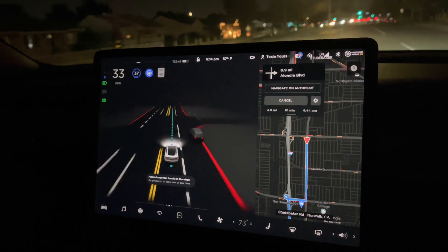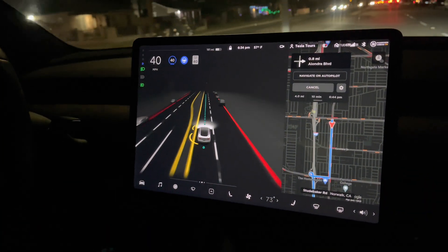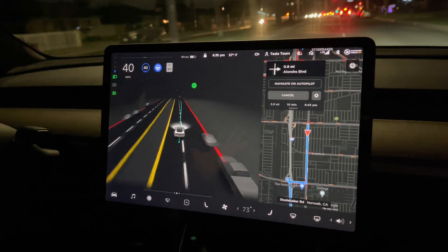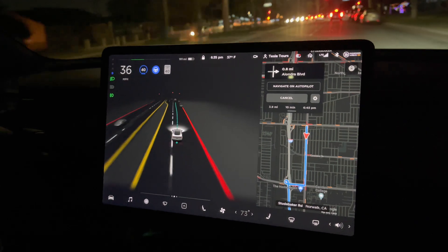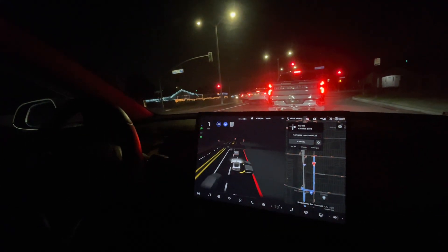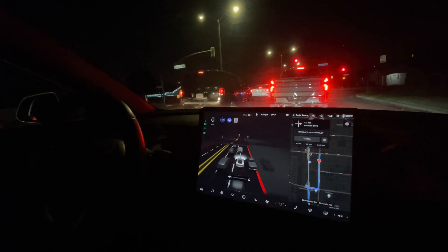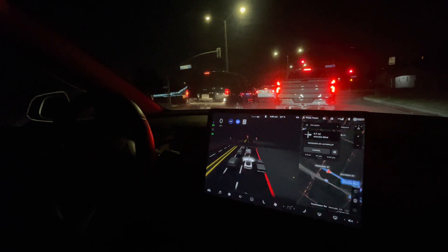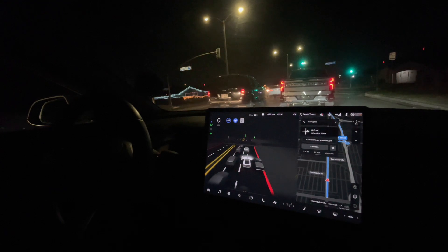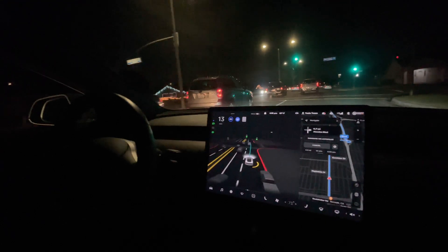Hey everyone, so in this video we'll be testing out the Full Self-Driving beta autopilot in the city. We're in the suburbs of Los Angeles on the latest firmware update, cruising around and navigating to a bakery coffee shop — about an eight to nine minute ride. This is raw video and I'll be speaking to my experience using Full Self-Driving in real-life situations.